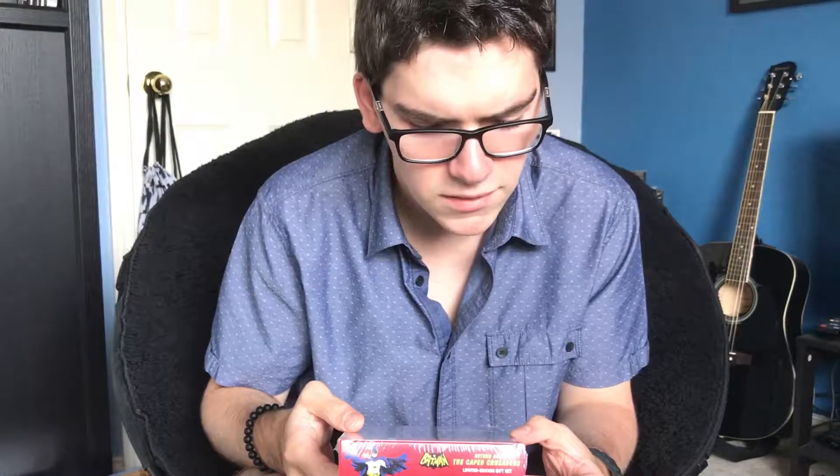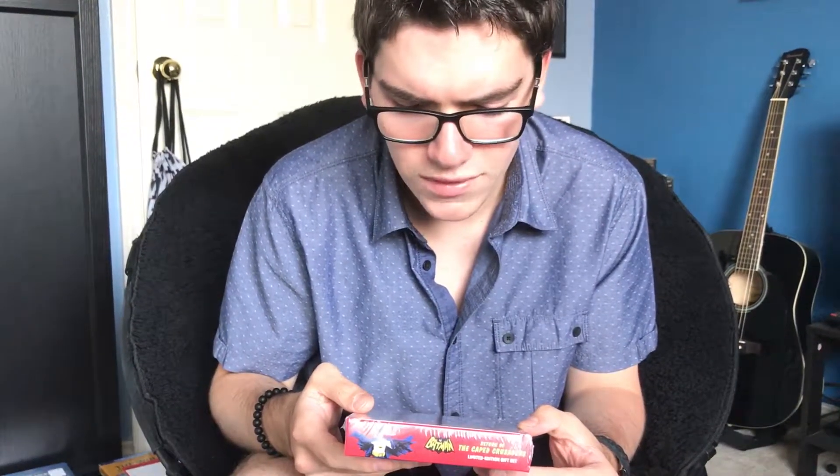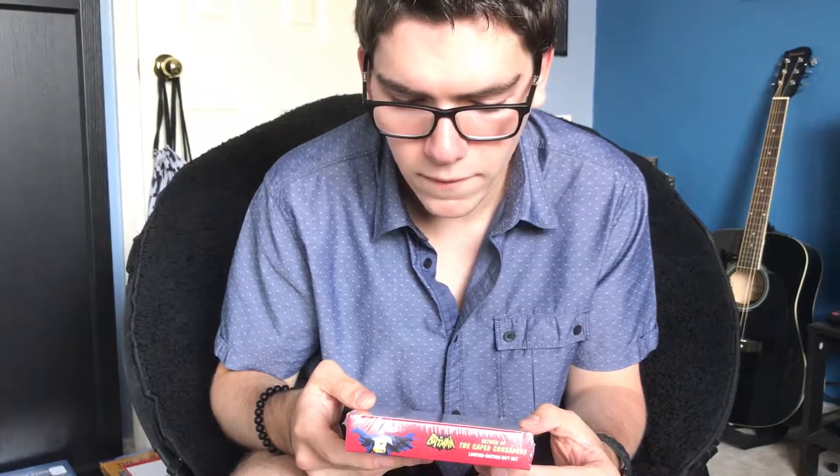So I'll read the back. Pow, sock, bam — Batman is back. Holy mix-ups, Batman. Gotham City's most vile supervillains, including the Joker, the Penguin, the Riddler, and Catwoman, unleash a plan to take over the city and ultimately the world, armed with a diabolical replica ray. The supervillains create a real who's who for the dynamic duo.